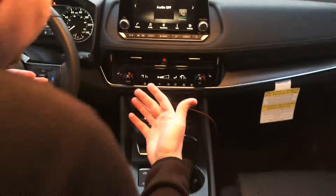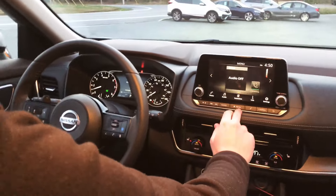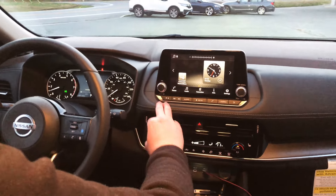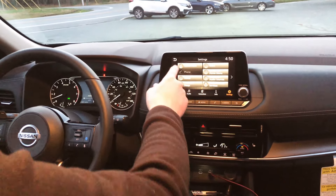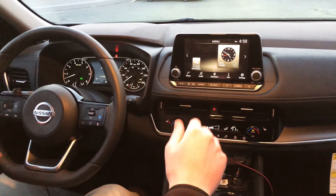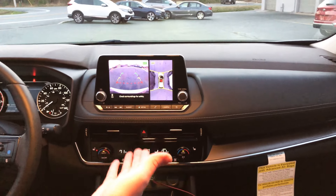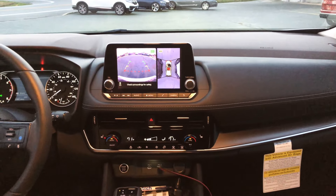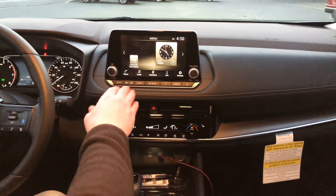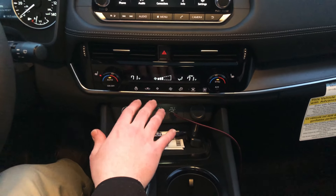The Nissan Rogue has a touchscreen that is Android Auto and Apple CarPlay compatible with nice audio controls. You can do Bluetooth, Apple CarPlay, and Android Auto, though it does not have built-in navigation. One unique feature on the Rogue is a 360-degree camera, which the Sportage and CRV do not have on these trim levels. Below that are manual buttons and dual-zone climate control.